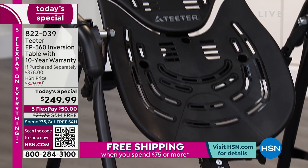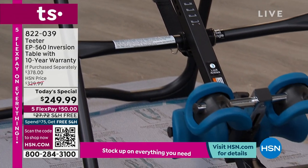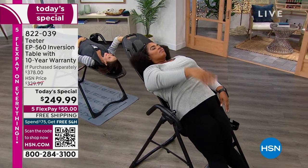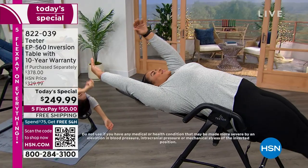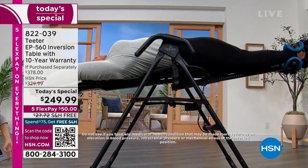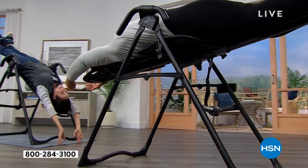There are copycatters out there that claim to do what this does, but they have not been through the rigorous testing. They have not been cleared by the FDA to register as a class one medical device. But this table has. You're getting the latest model from Teeter and a 10-year warranty — which is double the regular warranty — all at under $250 today.